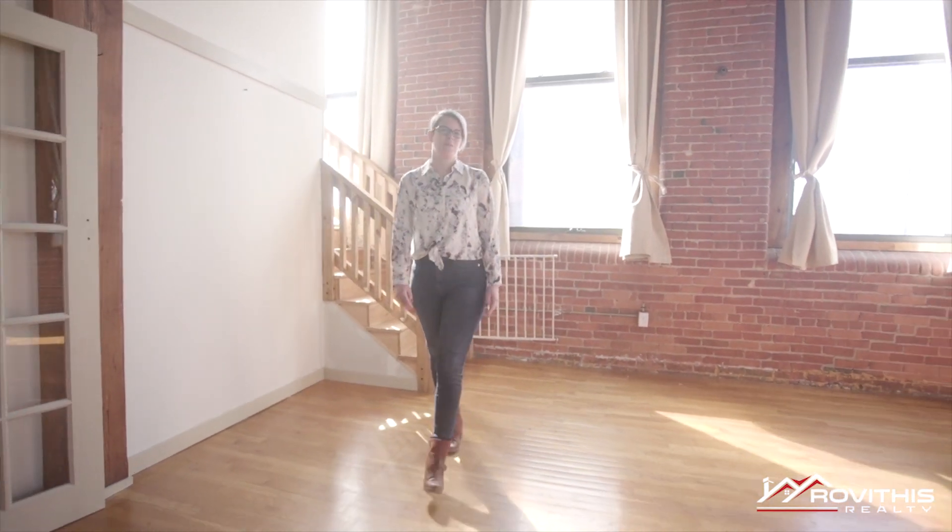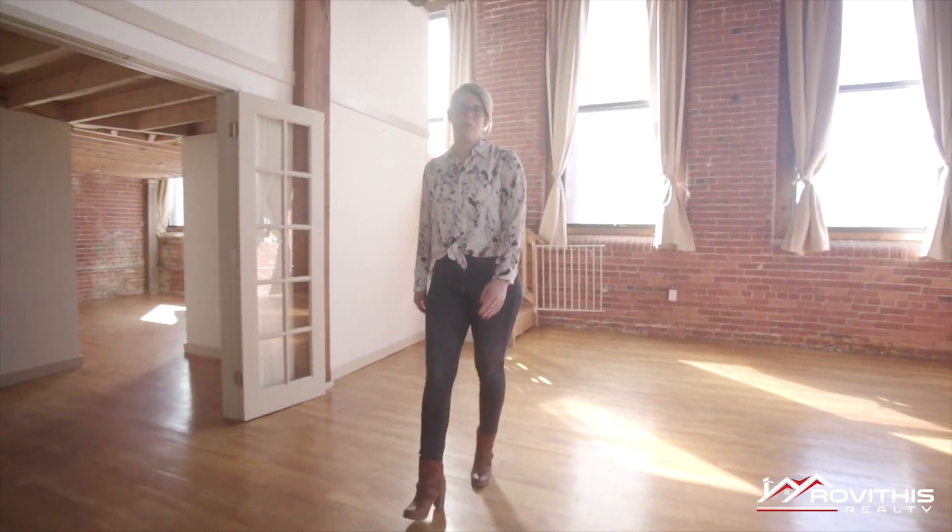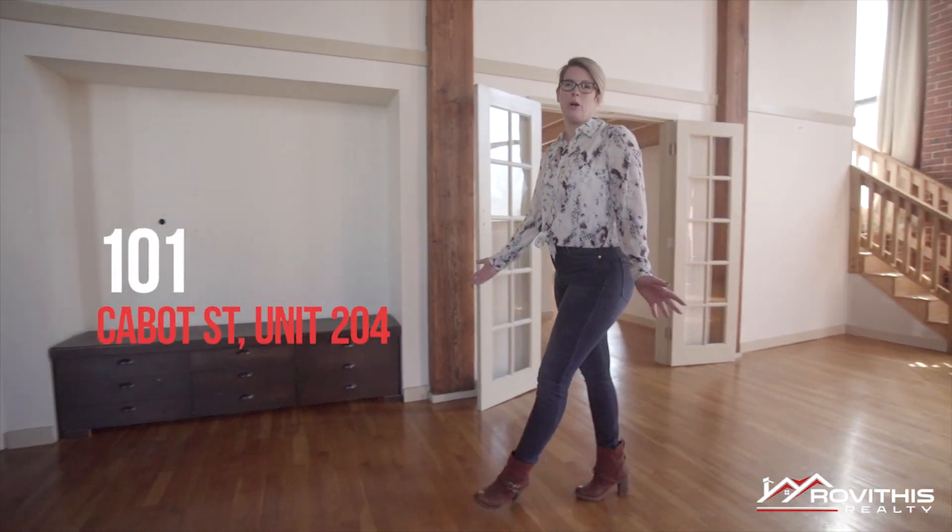Hi everyone, I'm Erin Fontaine Brunel, your local realtor with Rovithis Realty. Welcome to 101 Cabot.